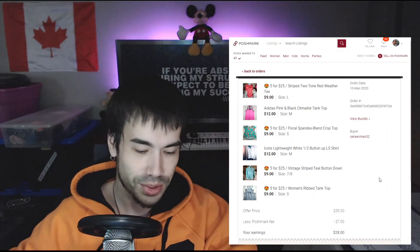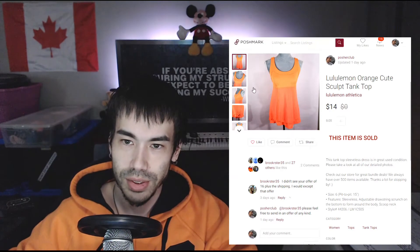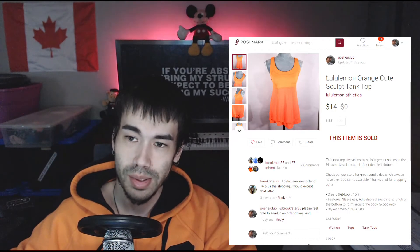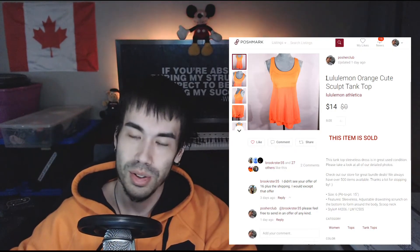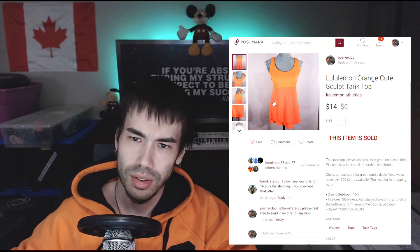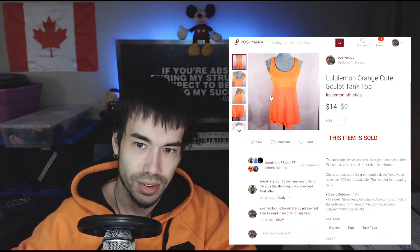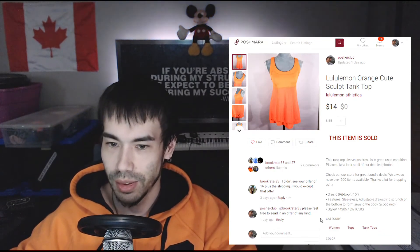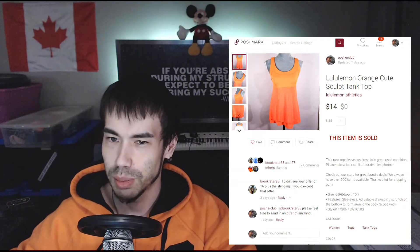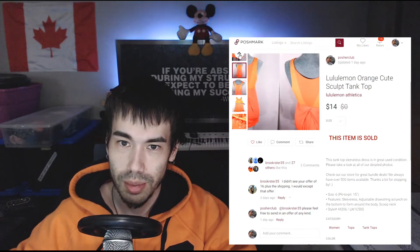March 11th, 12th, and 13th were all zero-sales days. Then on March 14th this Lululemon piece finally sold — I'd had it for over a year and a half. Lululemon is great to sell, but I've learned tank tops are a no-go for me. It sold for $14 US. I can't remember exactly what I paid, probably around $5 or $6 at a thrift store.